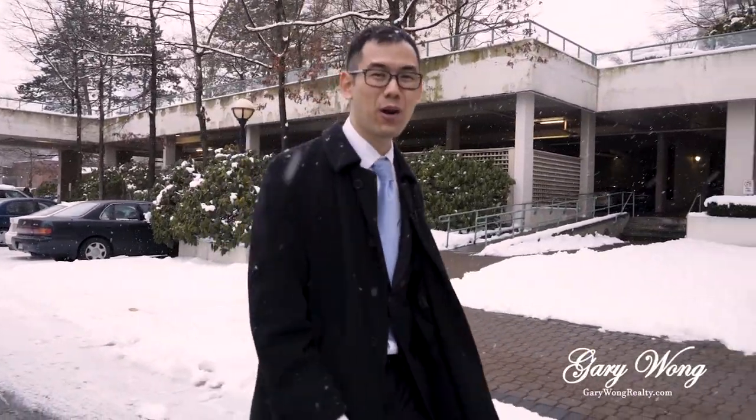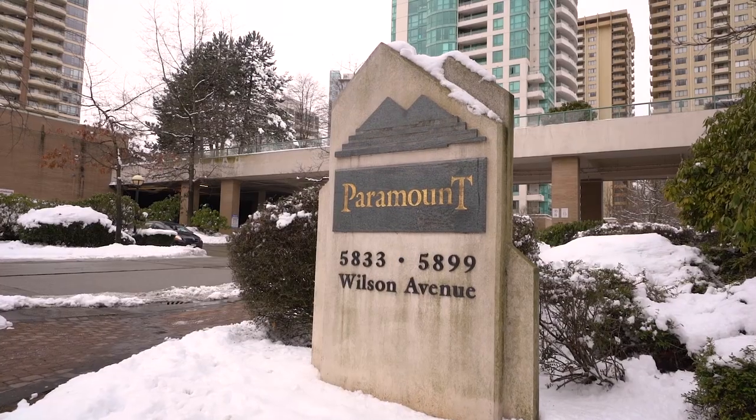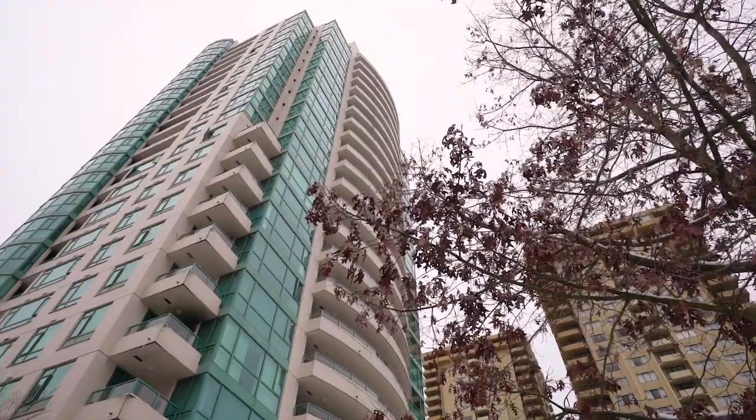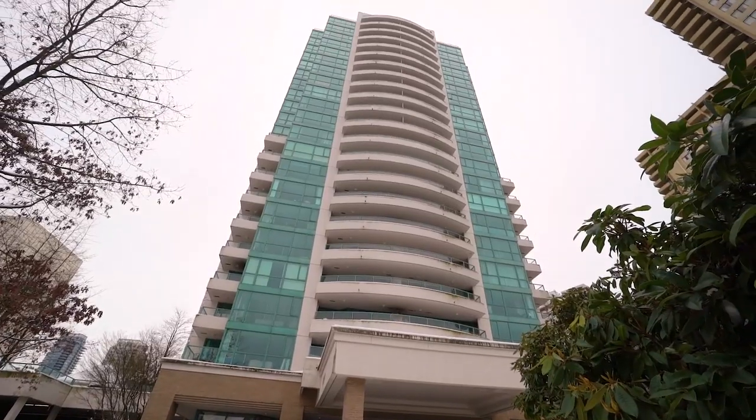Happy Chinese New Year! This is the Year of the Pig special. Gary Wong here from GaryWongRealty.com and I'm proud to present my newest listing at Paramount 2. Built by Bosa, this is unit 1305, 5899 Wilson Avenue. This is the lowest priced two-bedroom concrete high-rise in the area. This building is located in the Central Park area in Burnaby and it's literally central to everything.